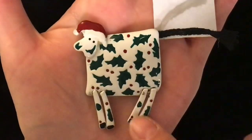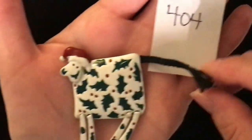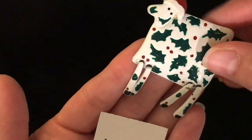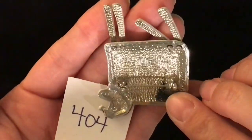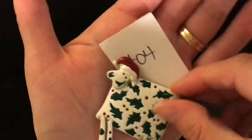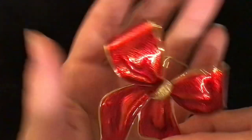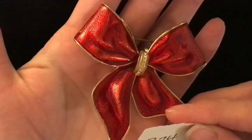Another super fun brooch — this is a cow who is all decked out for the holidays. He's got holly all over him as his spots, he's wearing a Santa hat, he's got a little threaded tail, and his legs dangle. Even his legs have holly on them — how sweet is he? He is gold tone with a pin back and sweet little dangly legs. Item 404 is five dollars.